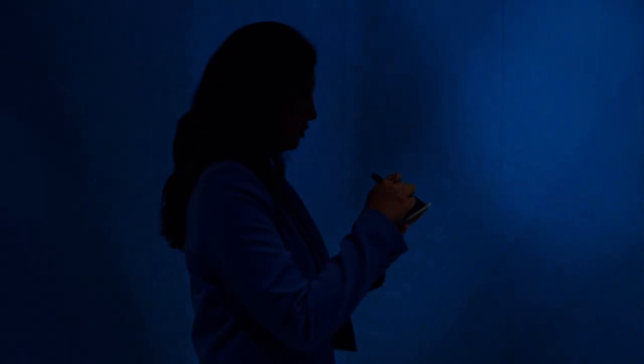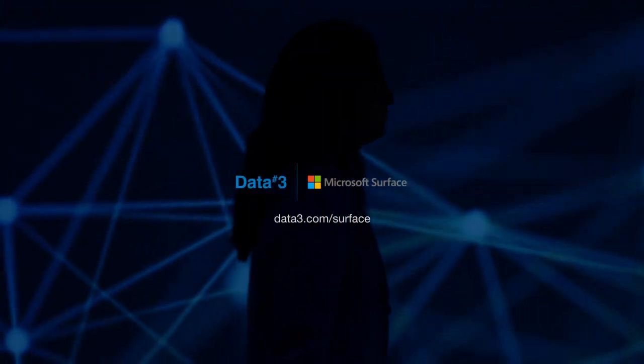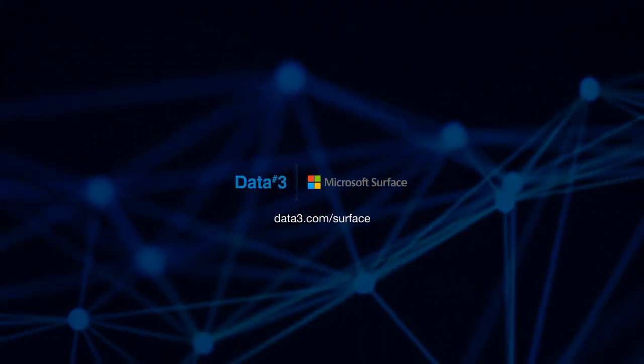This is the ideal device for those on the go. Please reach out to your Data3 account manager if you would like to learn more, or visit us at data3.com.